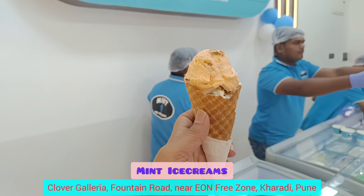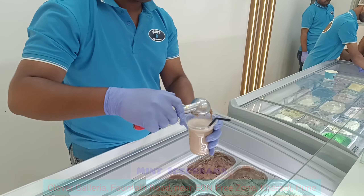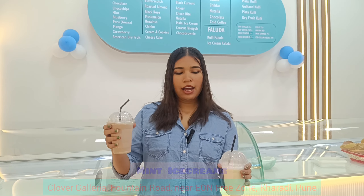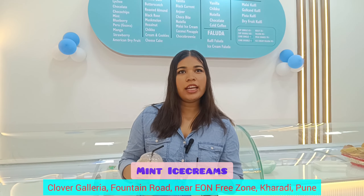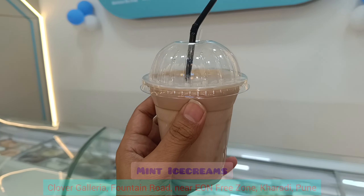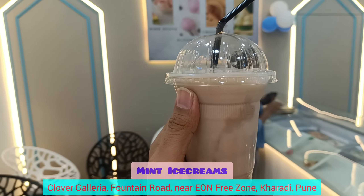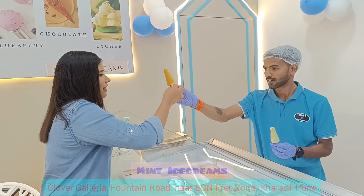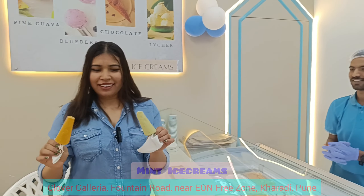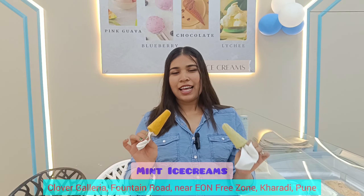It's called blueberry. The Nutella and vanilla flavor shake is also available. These are two delicious flavors — Pista and Mango.